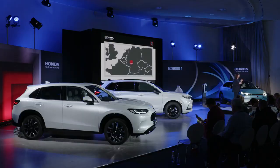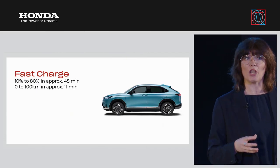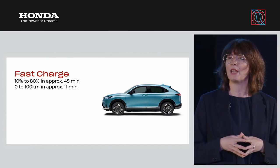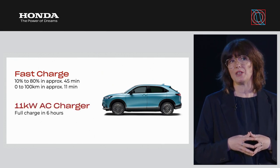In terms of range, the eMY1 delivers over 400 kilometres, making this car a viable option as a main car for customers, particularly given that the average European daily commuting distance is just below 50 kilometres per day. Customers can fast charge their battery from 10% to 80% in approximately 45 minutes. Charging to 100 kilometres of range takes approximately 11 minutes, ideal for topping up on a long journey, while full charging takes six hours using the maximum 11 kilowatt AC charger.